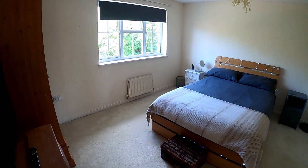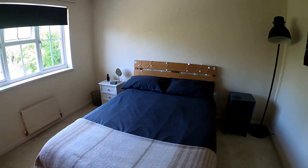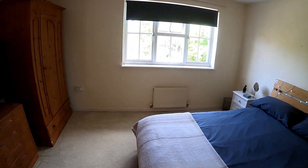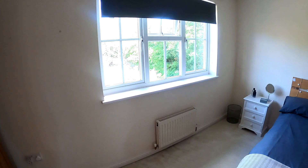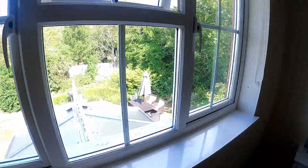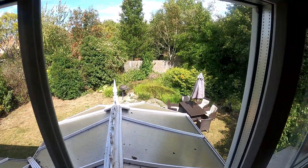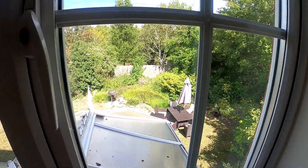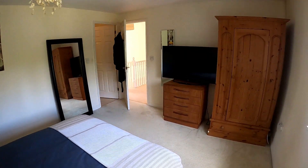Coming through into bedroom number two, we see we've got a lovely double-sized room, and of course we've got that lovely window at the back again just letting all that natural light flood through into the room. There's a lovely aspect over the rear garden just over the top of the conservatory roof there. We'll go through and take a look at the ensuite next, then we'll go through into bedroom number three.